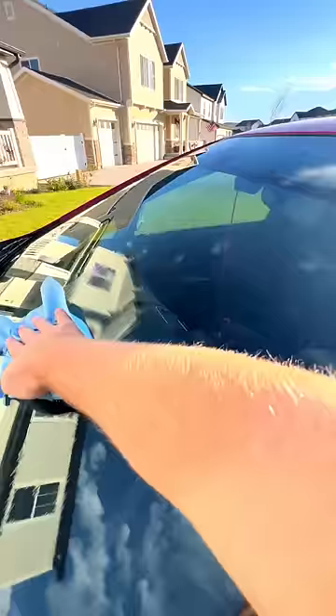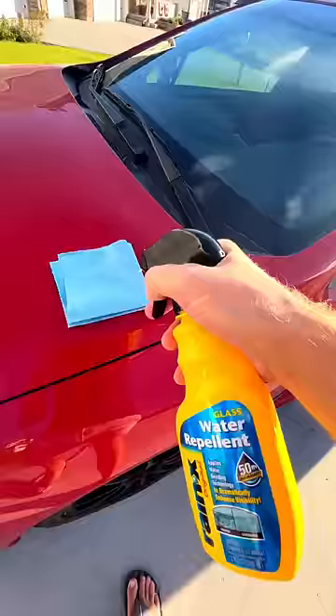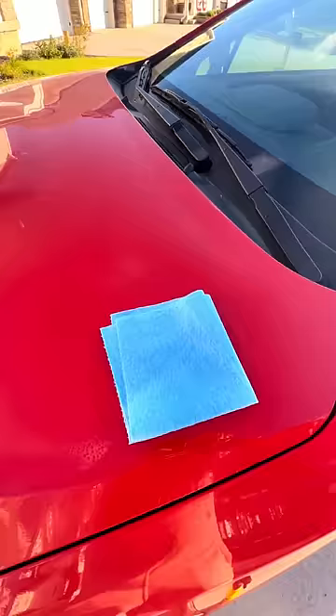First, I'm going to clean and dry both windshields really well before I apply the Raynex. Then I apply the Raynex to each windshield in a circular motion, and I actually do three coats to each windshield to give it the best chance of working.